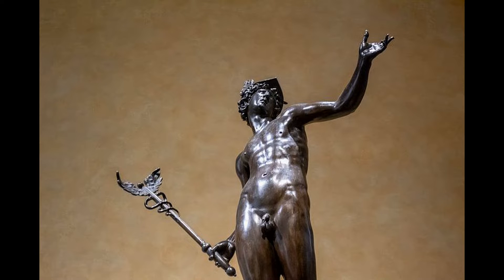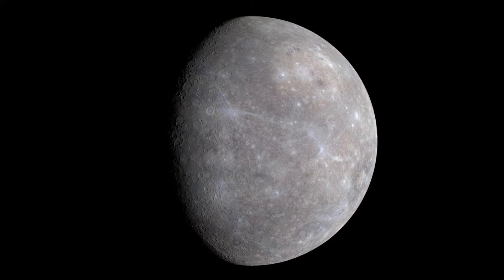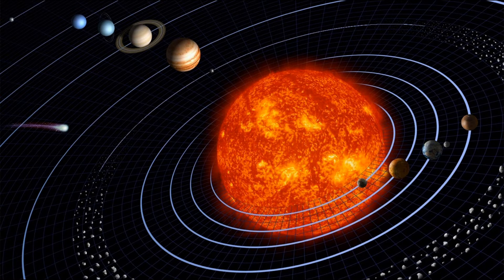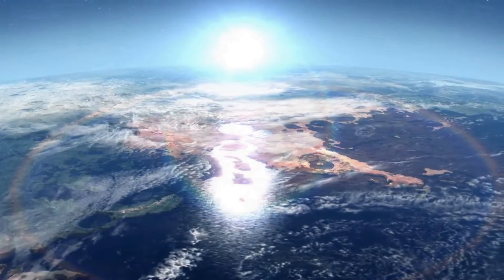Mercury is named after the Roman God and it is the smallest planet in our solar system and nearest to the Sun. Mercury is only slightly larger than Earth's moon. From the surface of Mercury, the Sun would appear more than three times as large as it does when viewed from Earth, and the sunlight would be as much as seven times brighter.